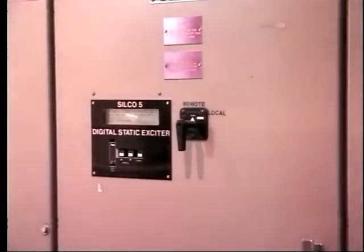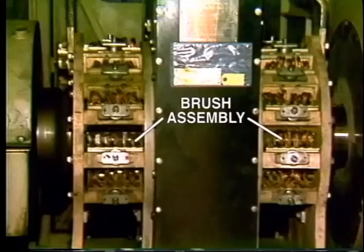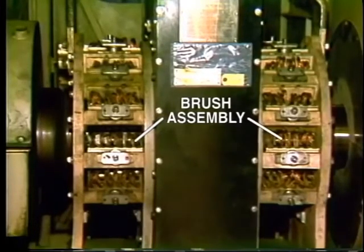The next question is where does the DC come from? There are two possible sources depending upon the design of the machine. A common arrangement is to provide DC from a rectifier located in a nearby panel. This is known as static excitation. The DC is applied to the rotor winding through brushes running on collector rings.